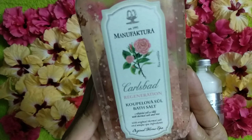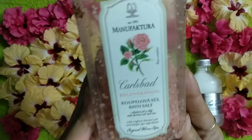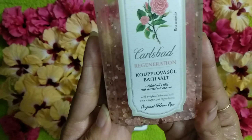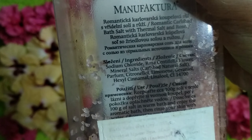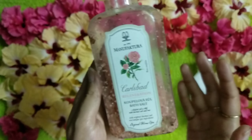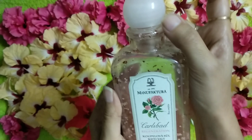This is a bath salt — the rose one. It helps with all the things listed right here on the packaging, and on the back they have also mentioned detailed stuff that you can read out. Even if you don't have a bathtub, you can totally use it — you can just add a capful of it.